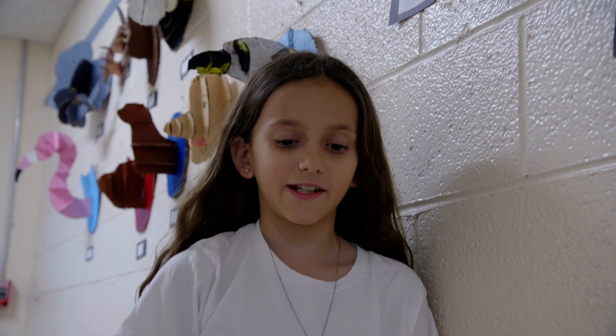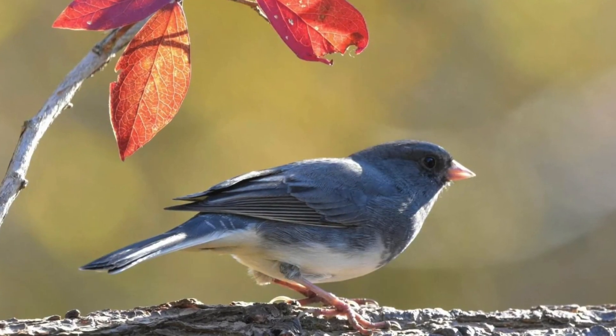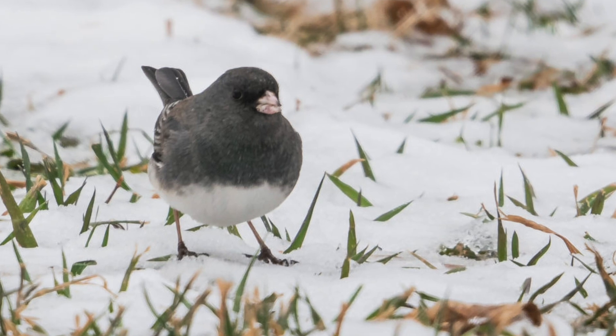Hi, my name is Kayton. I'll be telling you about the Dark-Eyed Junco. It's a unique bird that is mainly seen in winter and that's why it's sometimes called the winter bird. They have an odd high-pitched song or call that sounds like cute, cute, cute, cute.